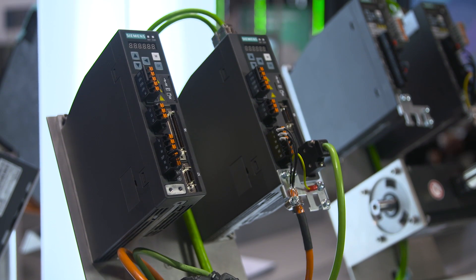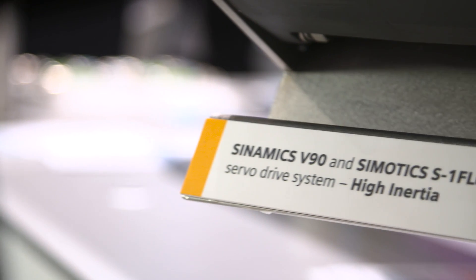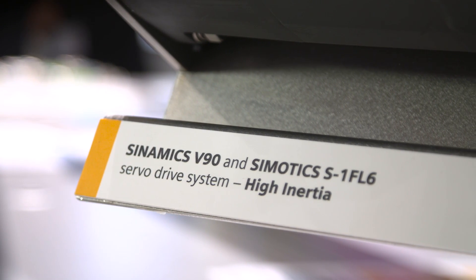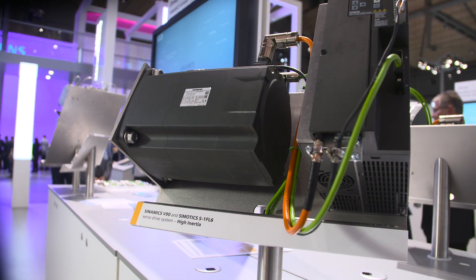Depending on your requirements for the dynamic or smoothness of your machine, the servo drive system comprises of a Symotix S1FL6 servo motor and a corresponding SynamiX B90 servo converter with the respective connecting cables, in a power range of 50 watts to 7 kilowatts.